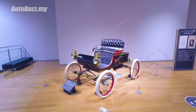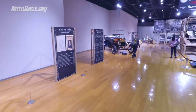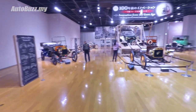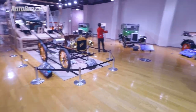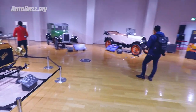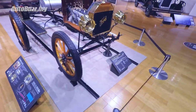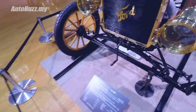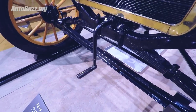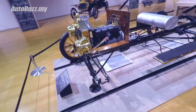Guys, we have just been transported back in time. This is simply the mecca, the very humble origins and beginnings of four-wheel mobility. This is the Ford Model T. Check it out - cranking it with your hand. That's how engines were started back in the day.